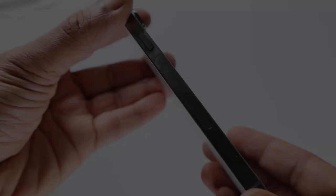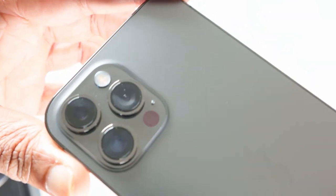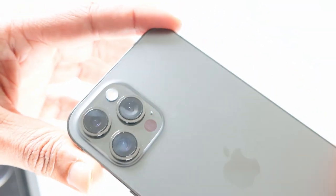This review is not going to be a long one. The reason being there isn't much to review except the fact that the upgraded camera module may need a good look.